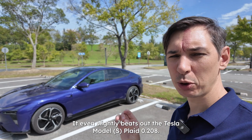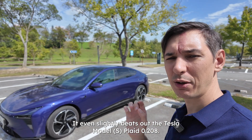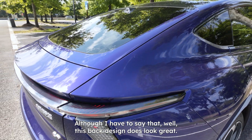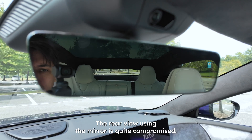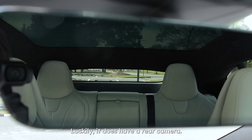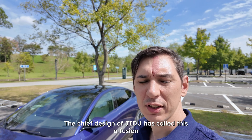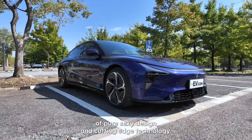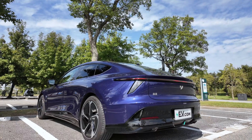It even slightly beats out the Tesla Model S's 0.208. Although this back design does look great, the rear view using the mirror is quite compromised — luckily it does have a rear camera. The chief designer of GDU has called this a fusion of pure sexy design and cutting-edge technology.